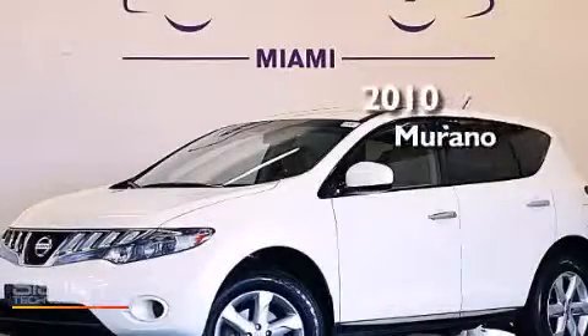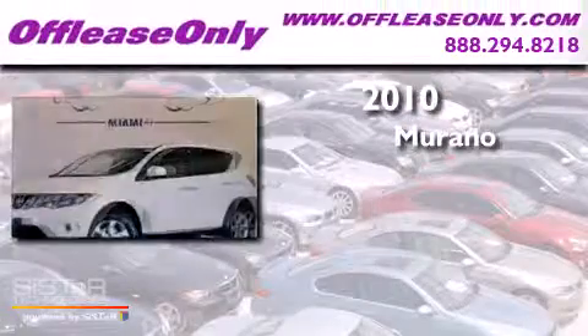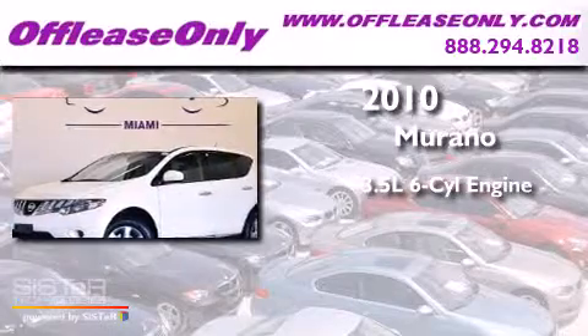This is a 2010 Nissan Murano. It has a 3.5-liter, six-cylinder engine, and automatic transmission, all-wheel drive.